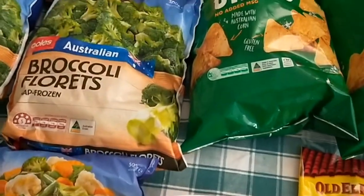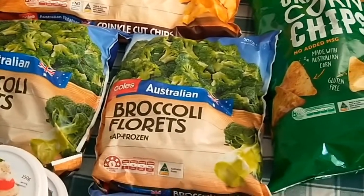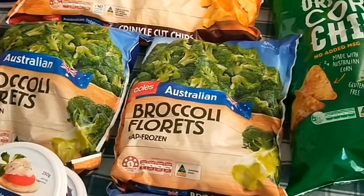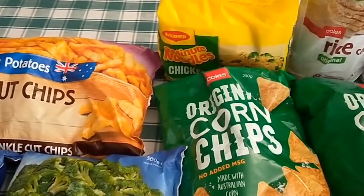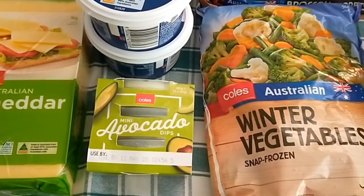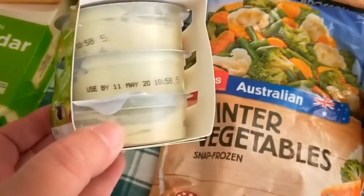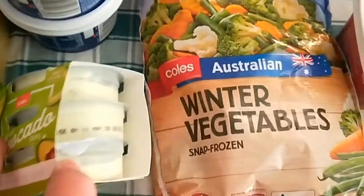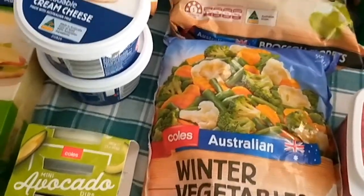Some frozen winter vegetables, two packets of frozen broccoli florets — they didn't have my normal green vegetable mix, but that's okay. It was still cheaper buying it frozen than it was fresh. Some frozen oven chips, some two-minute noodles just topping up what I've already got. I did want to buy an avocado for the nachos, but my husband and I are the only ones that eat avocados, so I got a cheaper alternative — there are three little tubs in there, good for putting on our nachos and for dips.